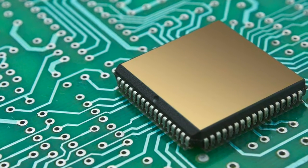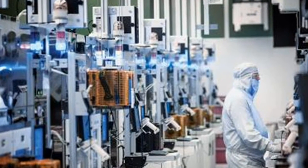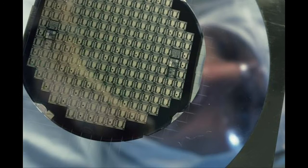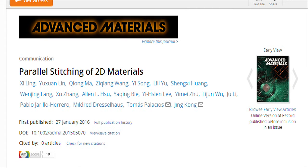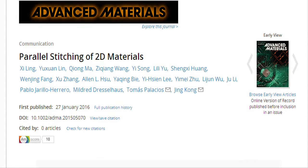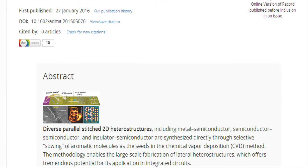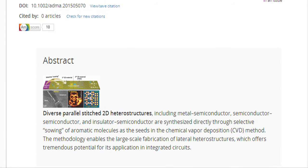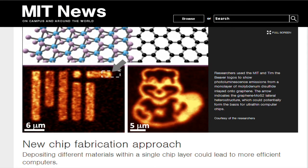Today, computer chips are built by stacking layers of different materials and etching patterns into them. But in the latest issue of Advanced Materials, MIT researchers report the first chip fabrication technique that enables significantly different materials to be deposited in the same layer. They also report that using the technique, they have built chips with working versions of all the circuit components necessary to produce a general-purpose computer.